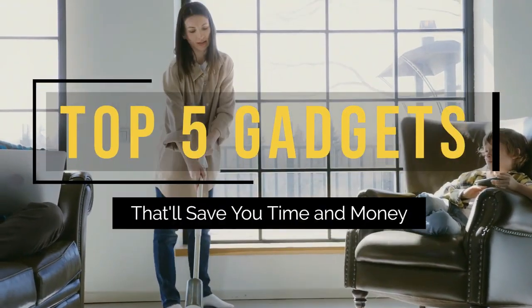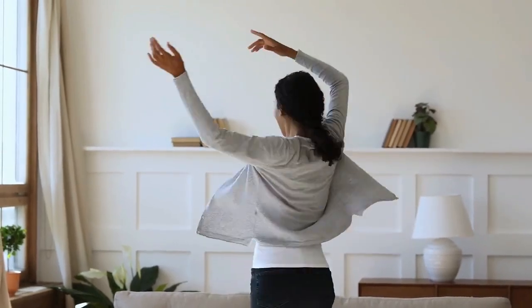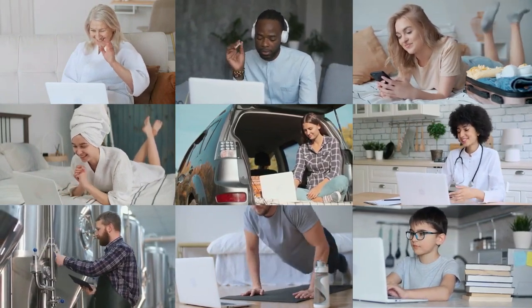Top 5 house cleaning gadgets that'll save you time and money. Homeowners are always looking for ways to make their lives easier. There are so many gadgets and items that can help you with your daily tasks.